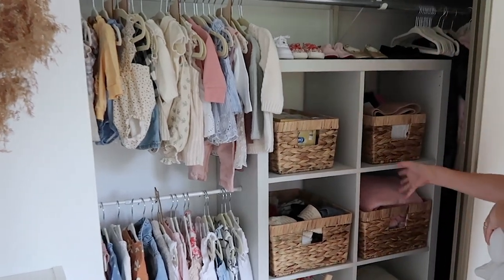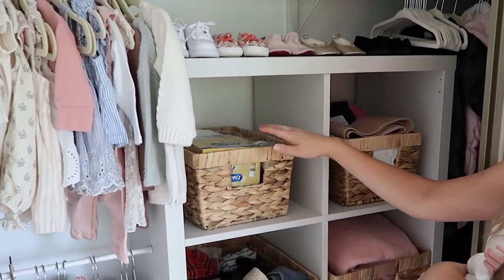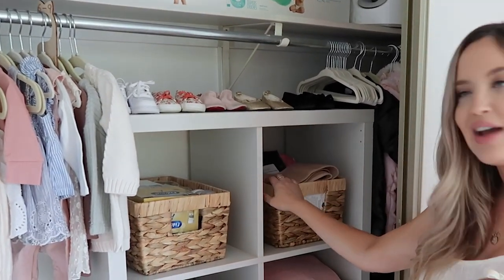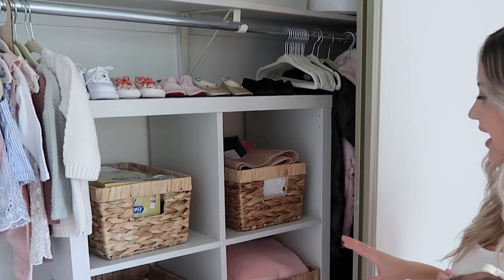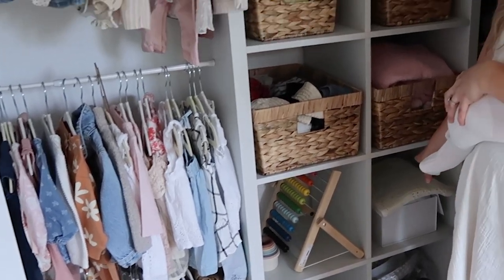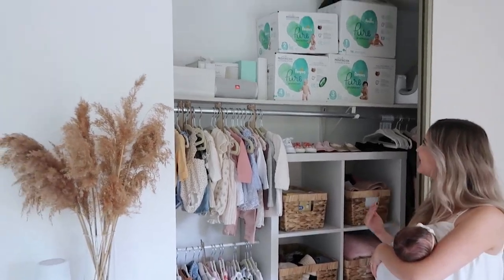Over here we have shoes on the top level right now. I also have all of my breastfeeding stuff in here: bottles, pump supplies, and backup formula in case we ever need it. This section is postpartum items — Mama Strut stuff and Earth Mama products like sitz bath. Down here is extra storage: toys we've picked up and a keepsake box where I'm already collecting things from the hospital. Up top we're storing all of our diapers — sizes one, two, three, and four — so we'll be good for a while.